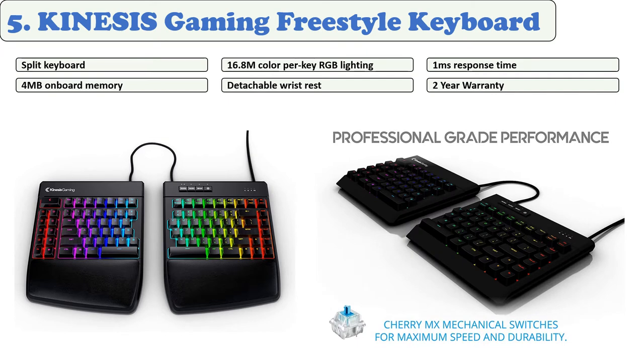At number five: the Kinesis Gaming Freestyle keyboard. The Kinesis Edge is a solid and ergonomic keyboard. While many people need keyboards tailored to their needs, this keyboard is different because it has all functionality for all purposes. You can split one module from another up to 20 inches, making it truly versatile — position it where you feel comfortable.